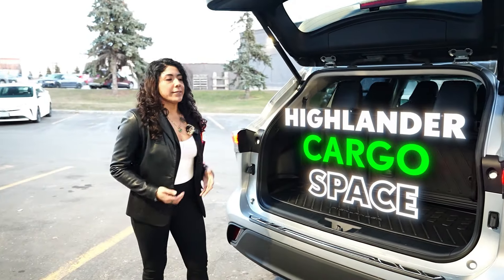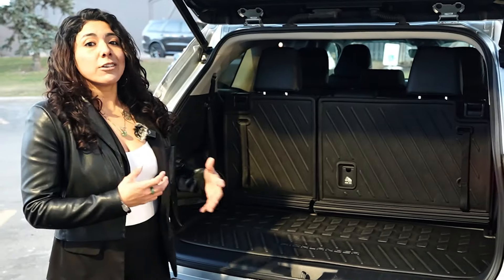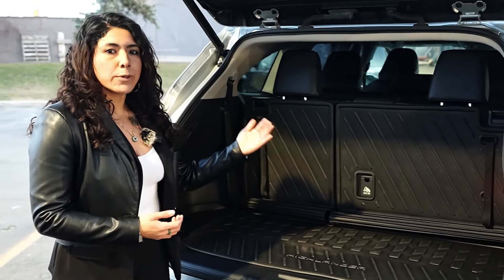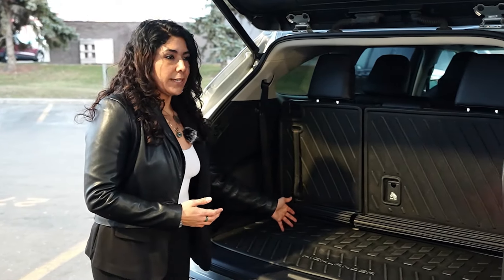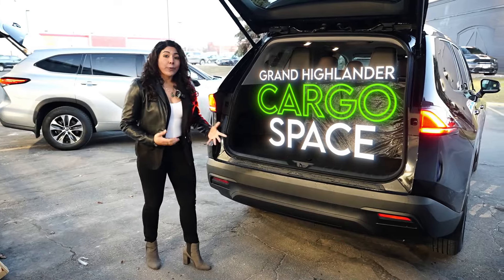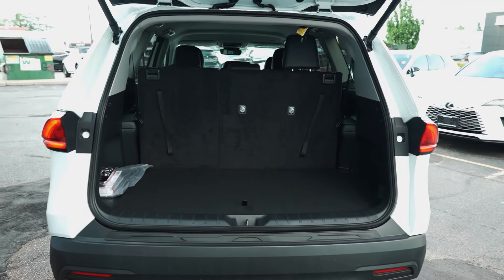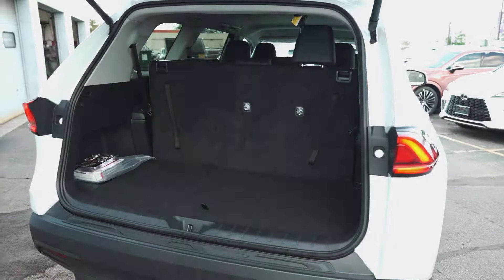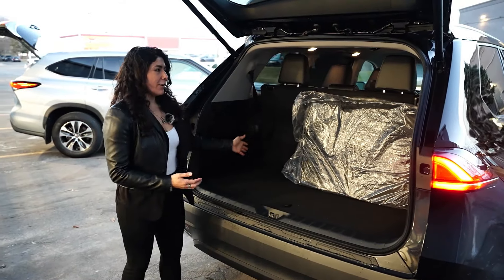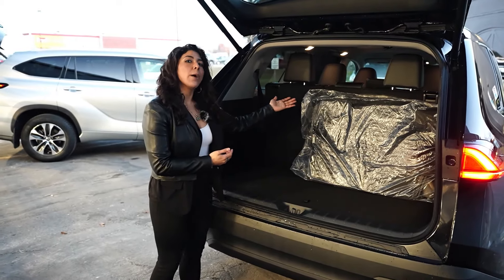Now let's talk cargo space. In the regular Highlander with the third row up, you have space but not a lot — roughly about an arm's length of space. In the Grand Highlander, the cargo space is still relatively small for the size of the vehicle, but you definitely get more than the Highlander — about an arm and a half of space with the third row up.